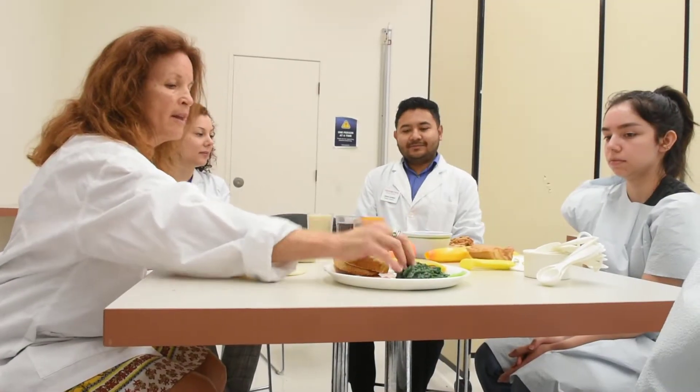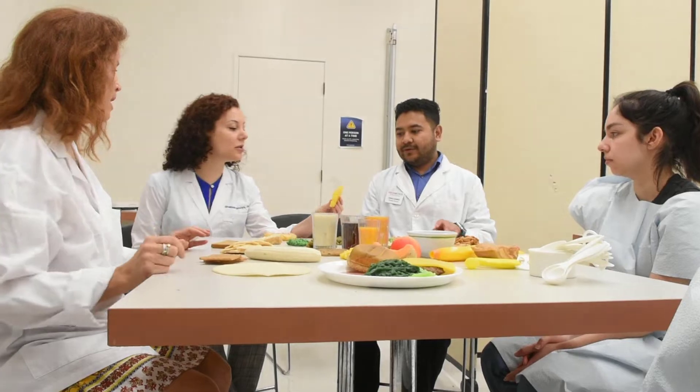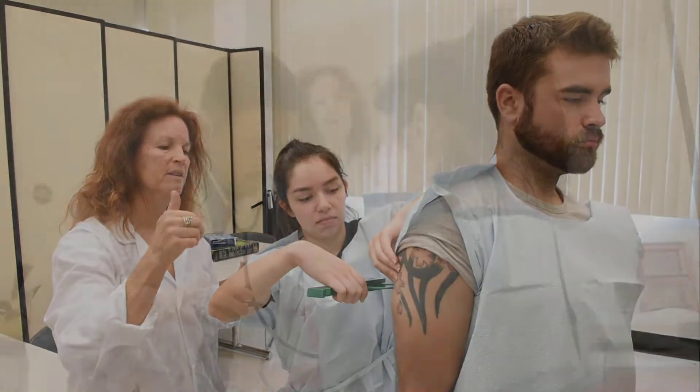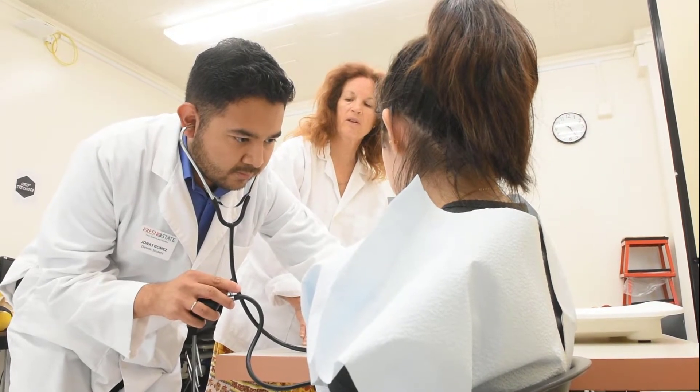The Fresno State Nutritional Science Program in Dietetics offers undergraduate, intern, and master students a host of resources to professionally train them to serve the health and nutrition needs of the San Joaquin Valley and beyond.